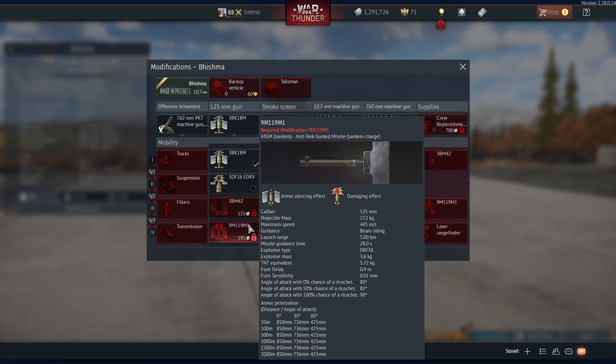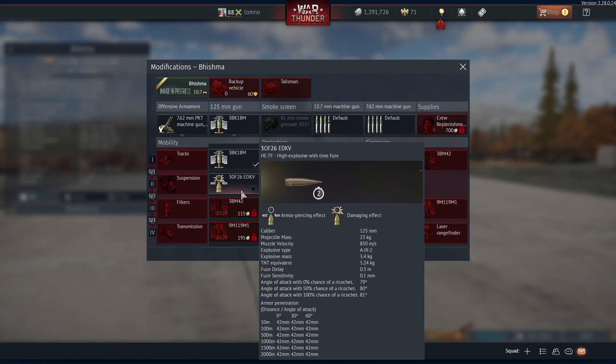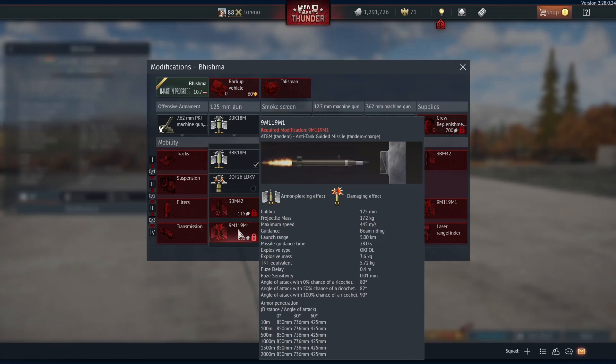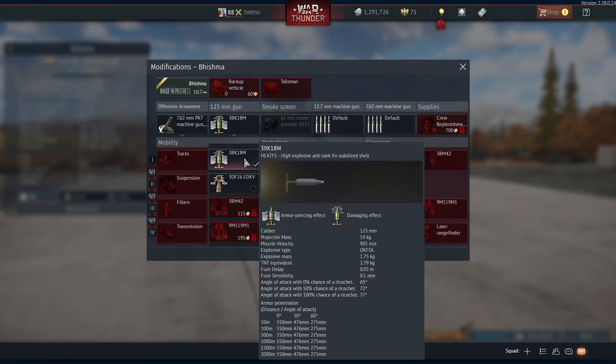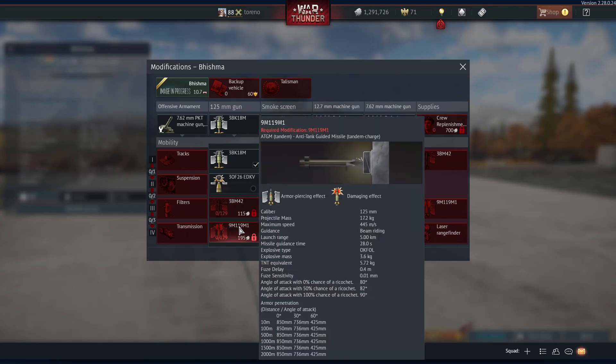As you'll see here, it is missing the 3BM60 APFSDS round, which has a penetration of 567mm at 500m. So you've got to rely on the far inferior 3BM42 APFSDS round, which only has a penetration of 445mm at 500m. You've also got a HE timed fuse, a HEAT-FS shell, and an ATGM missile. The HEAT-FS has 550mm penetration, 42mm for the HE timed fuse shell, and 850mm for the ATGM, which also has a tandem charge for use against ERA targets.